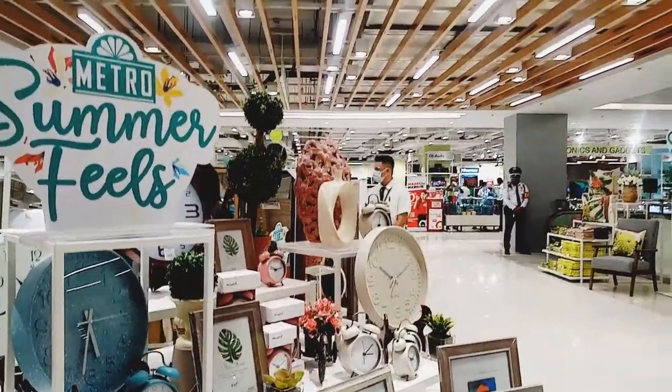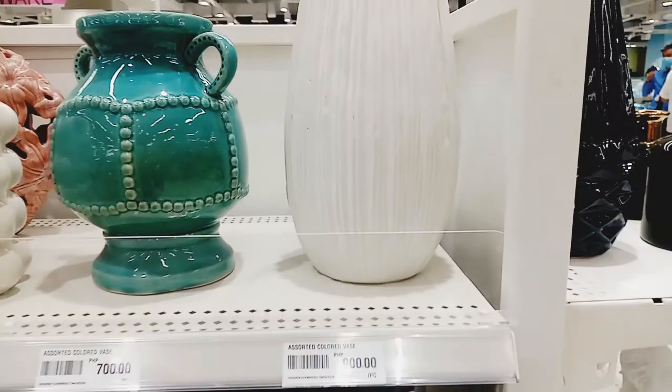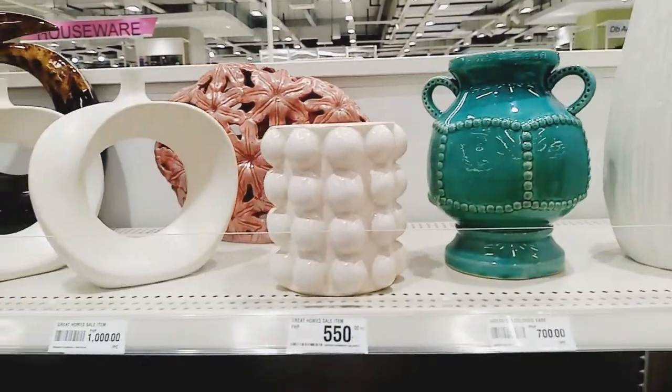Adding to your home upgrade needs are trendy decors. I love these fashionable pieces.